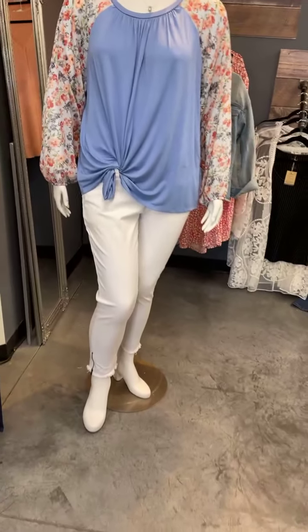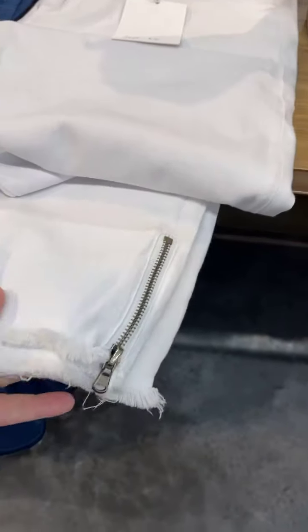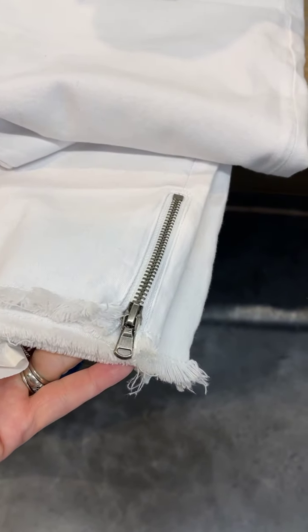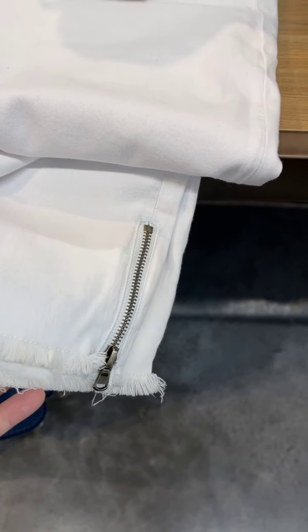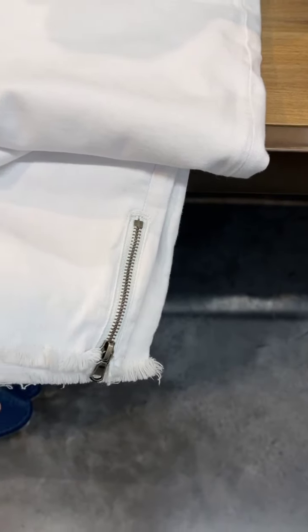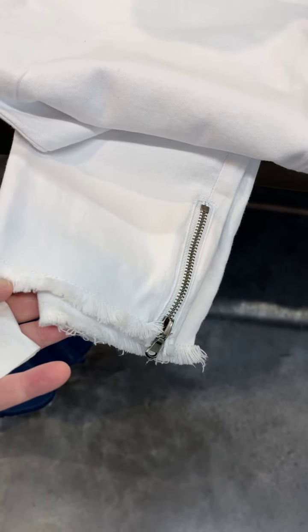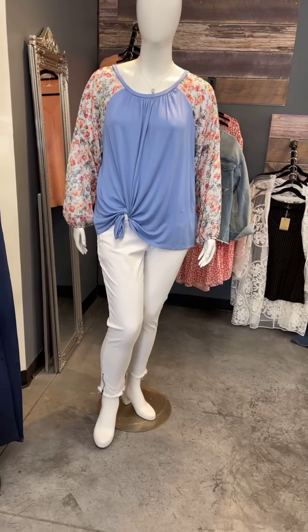Then the jeans — uber cute. I'm going to come over here so we can do a close-up. It's got this cute frayed hem, a rough frayed hem, but the zipper — love the zipper, it is super cute. And it's also got a frayed hem, which is really cute.